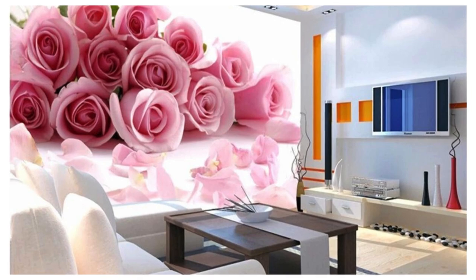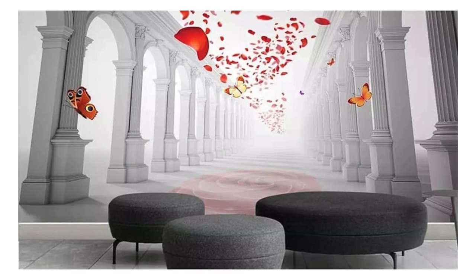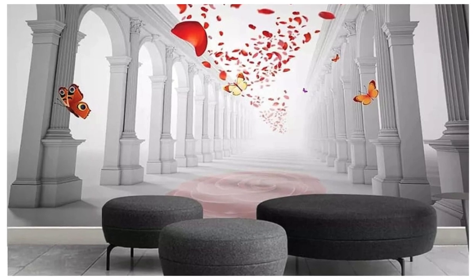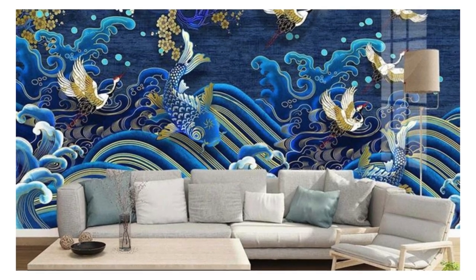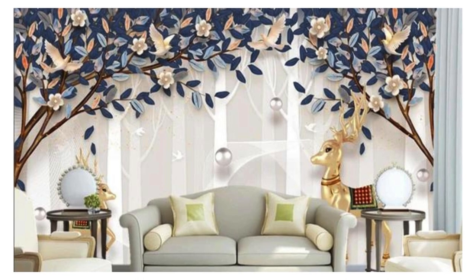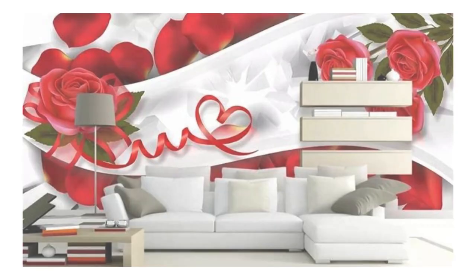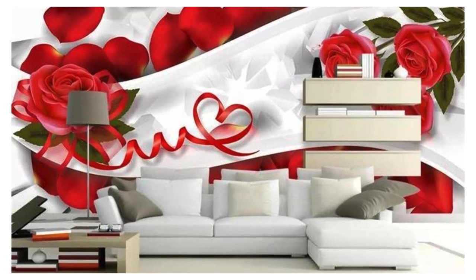Elevate your surroundings, indulge your senses, and embark on a visual journey like never before. Indulge in a symphony of senses with our captivating array of 3D wallpapers, where each design is a testament to the harmonious fusion of artistic expression and cutting-edge technology. Imagine your walls as portals to parallel universes, where dimensionality is not just seen, but felt.